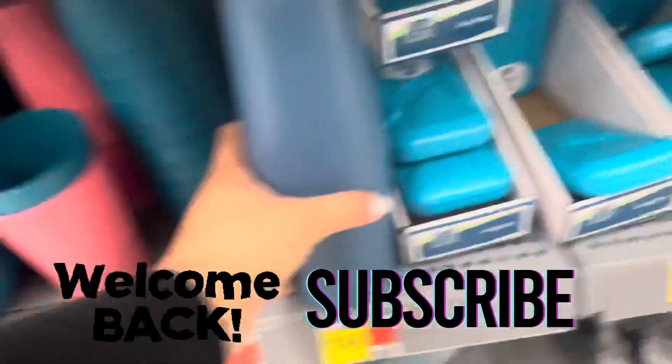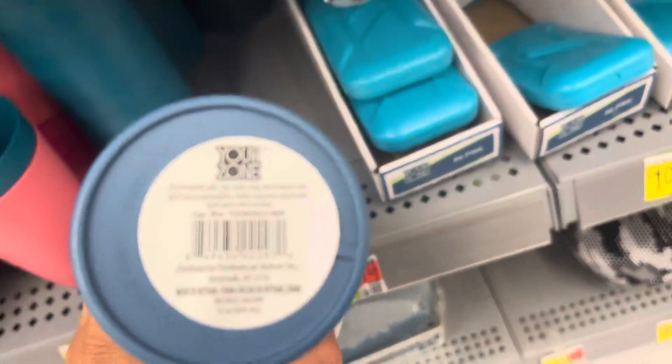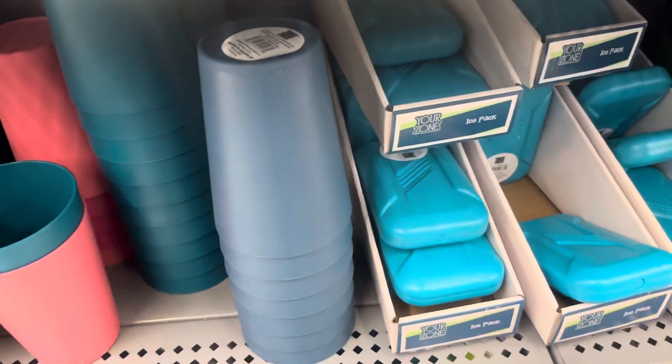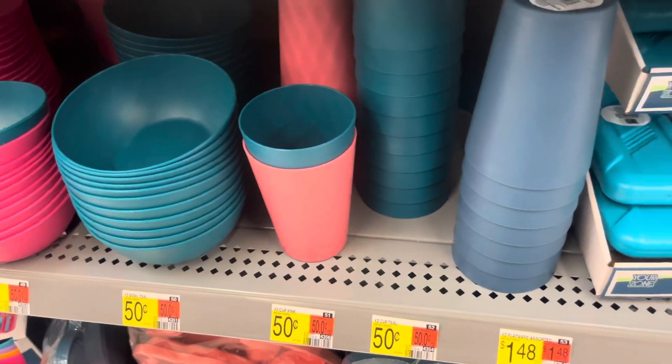Hey everyone, welcome back to a brand new video. Keep your eyes open for these cups right here — the brand is Your Zone. These are scanning to only 25 cents. It's for that color because I did scan those and those are full price.